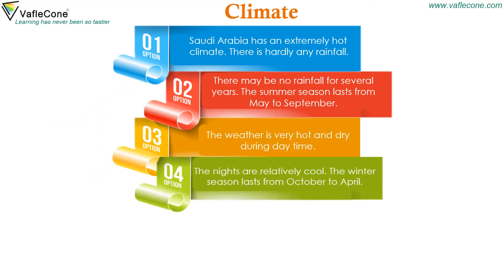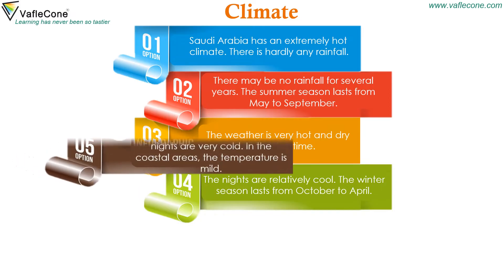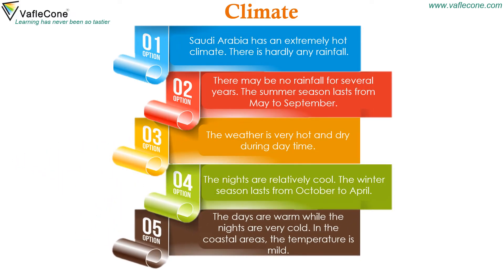The nights are relatively cool. The winter season lasts from October to April. The days are warm while the nights are very cold. In the coastal areas the temperature is mild.